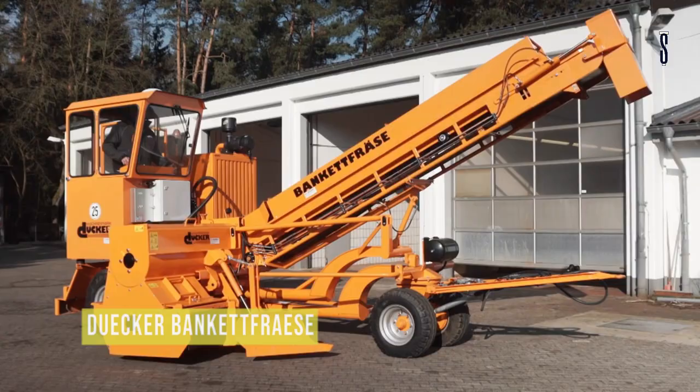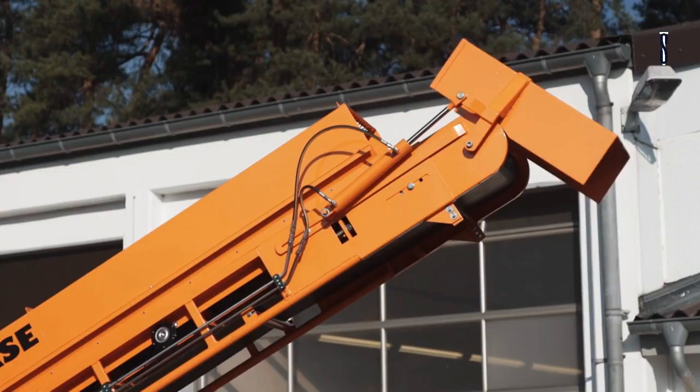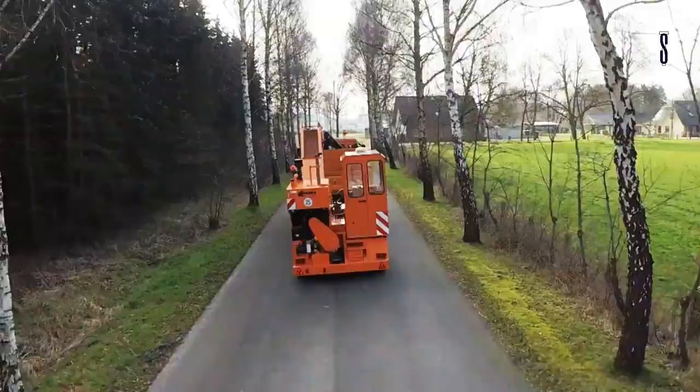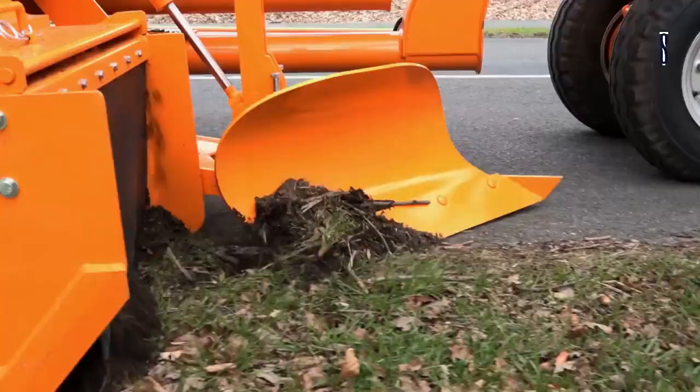Duker Banquet Cutter BF800. The Duker Banquet Cutter BF800 is a great truck with trailer coupling, made to ease banquet care without affecting traffic and without polluting the roadway. This machine does fast milling and comes with additional screws to extend its width.